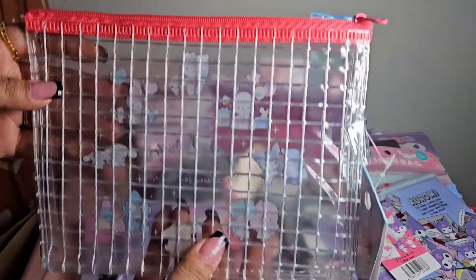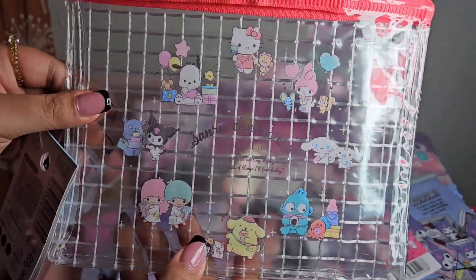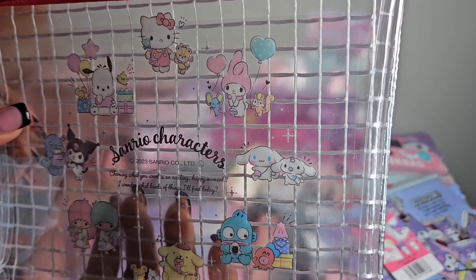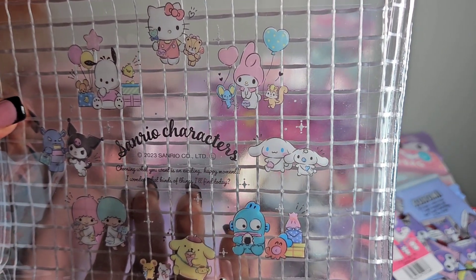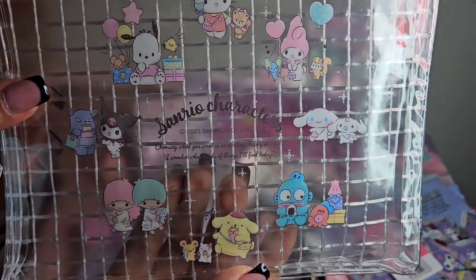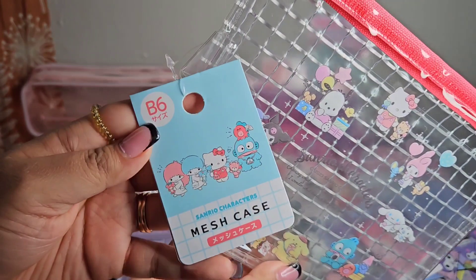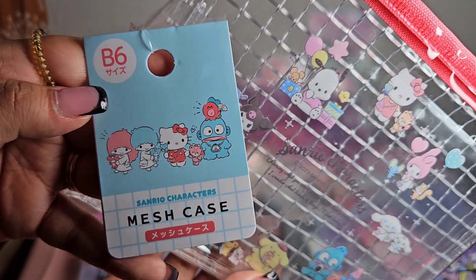The next pouch I picked up is another Sanrio characters pouch - up close you can see all the different characters. The tag says 'Mesh Case.'